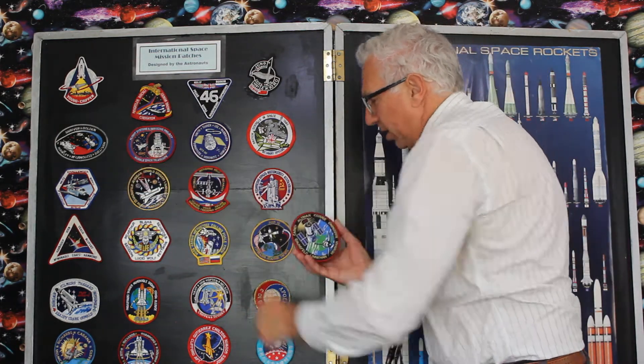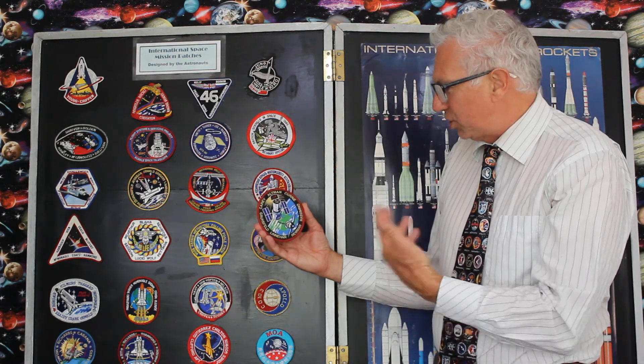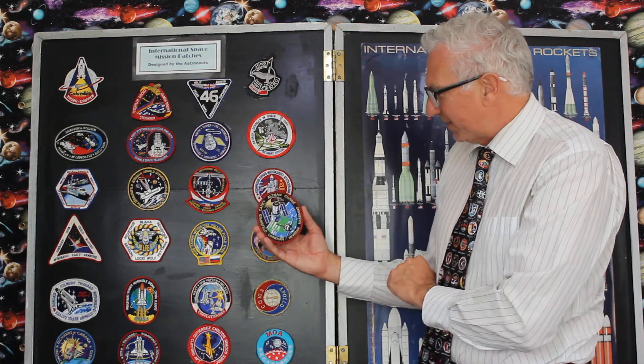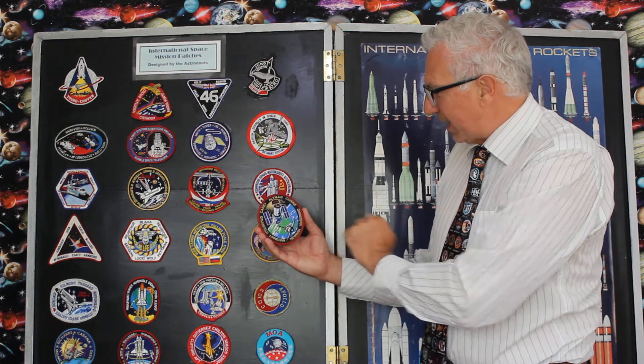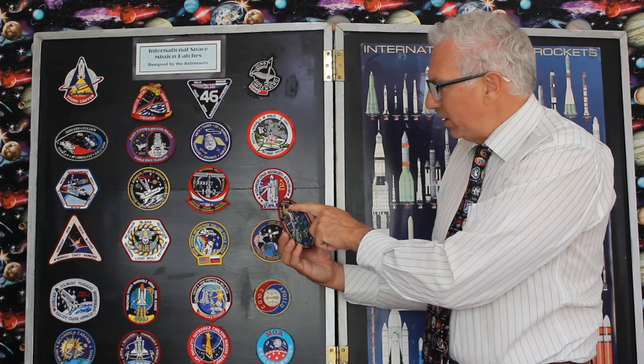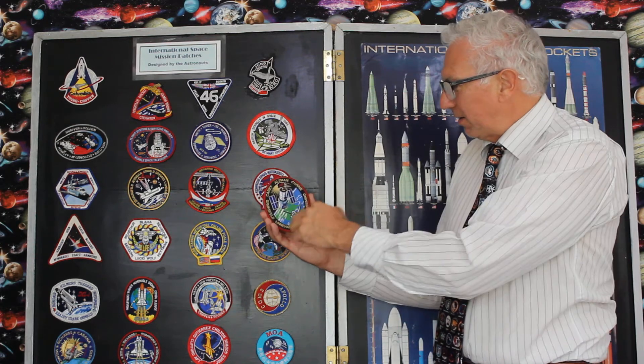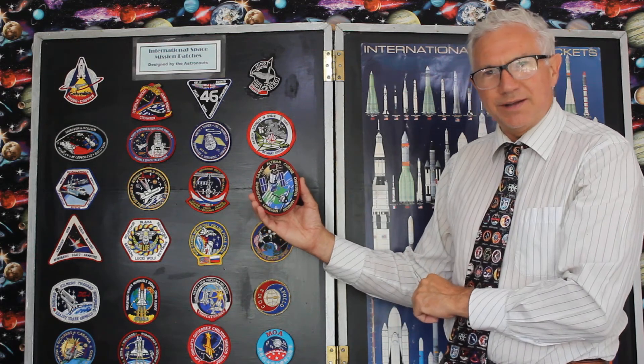The Hubble Space Telescope got older and needed repairing and upgrading. There were four different missions to upgrade it, and this was one of them. You've got the shuttle on there — I think it was Atlantis. There's tiny little writing showing '109', representing the 109th shuttle mission. All these little subtle things in the designs — that's actually quite clever.